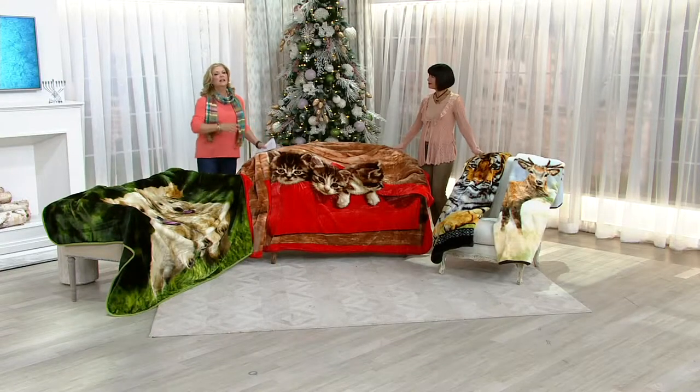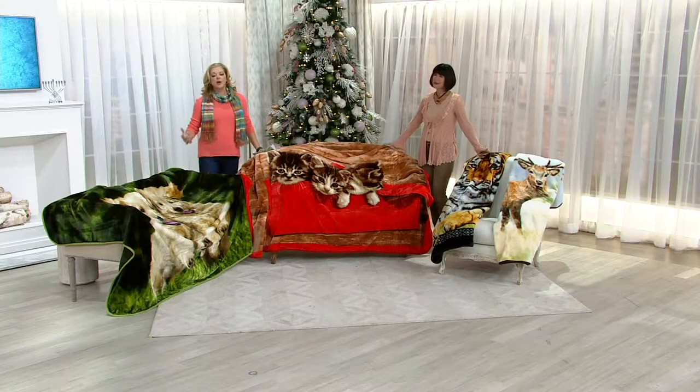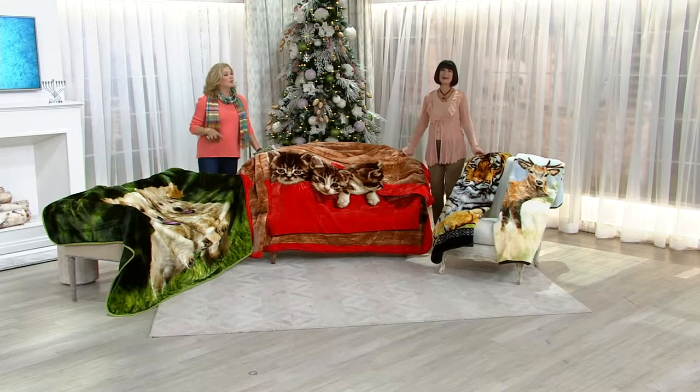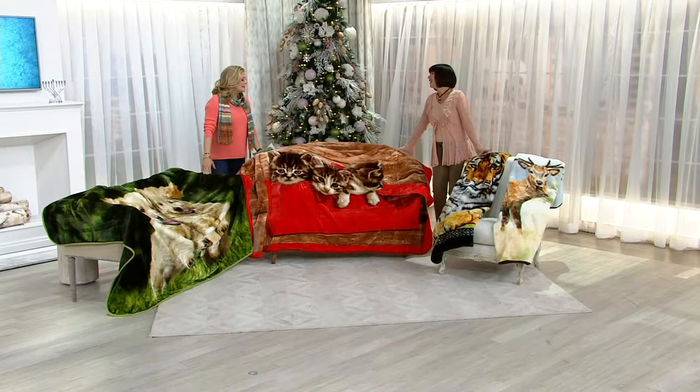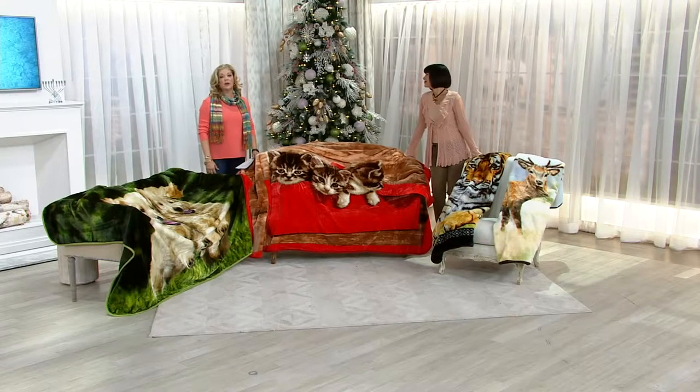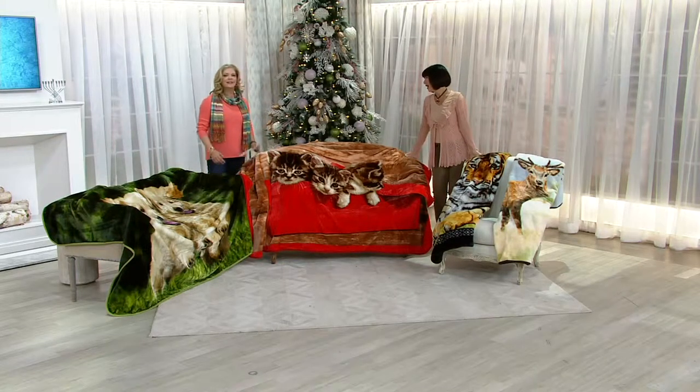Her area of expertise is certainly fashions, but also home decor, so we wanted to jump in with comforts of home. I don't think there's anything more personal and warm than a really great throw, and for the animal lovers out here, Nancy has pulled out all the stops for you.